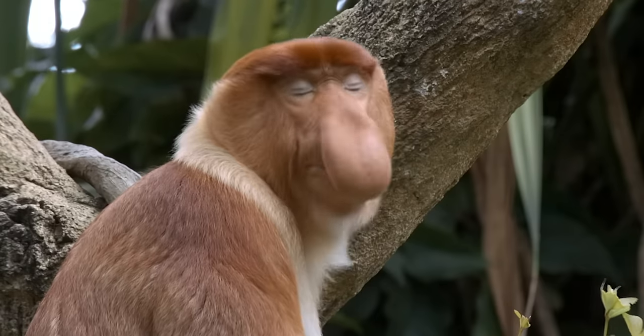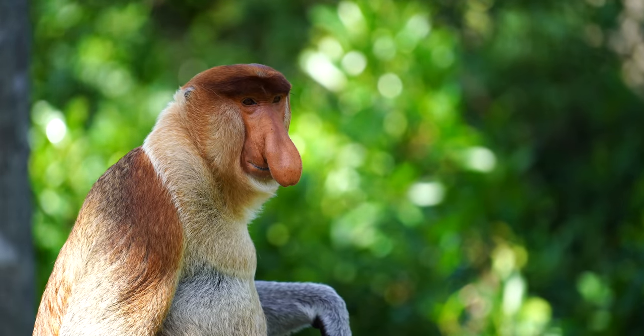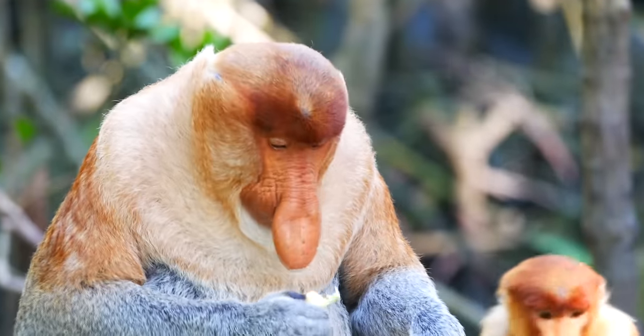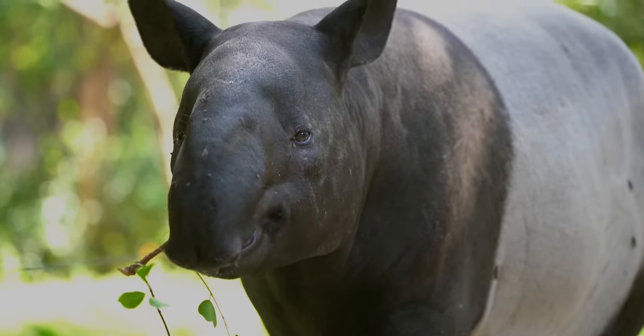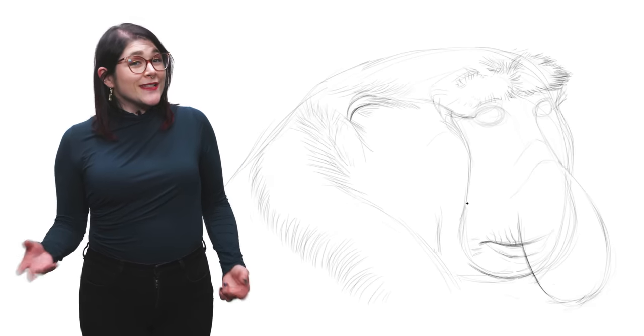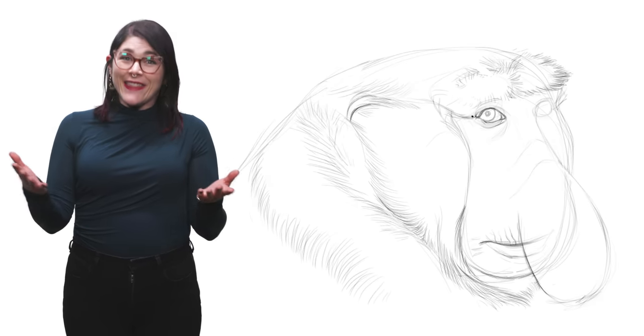This unique-looking primate gets its name from its giant schnoz, which can grow up to 10 cm long. For mammals, the word proboscis means an elongated nose — like a tapir's trunk or an anteater's snout. So proboscis monkey pretty much means long-nosed monkey, which is appropriate because look at that thing!